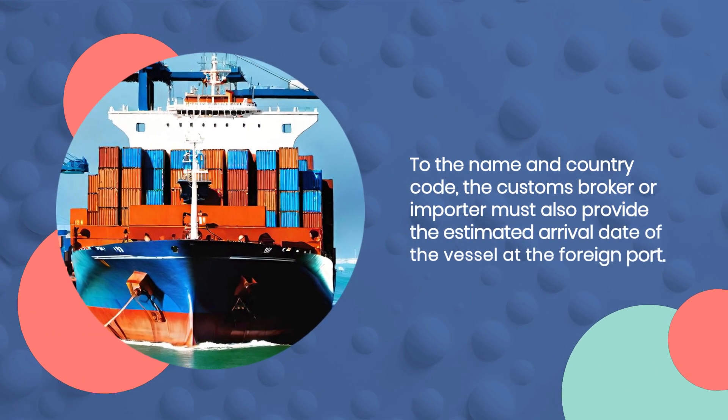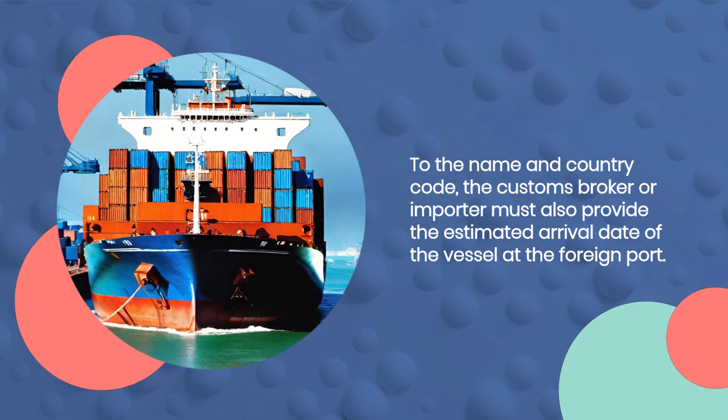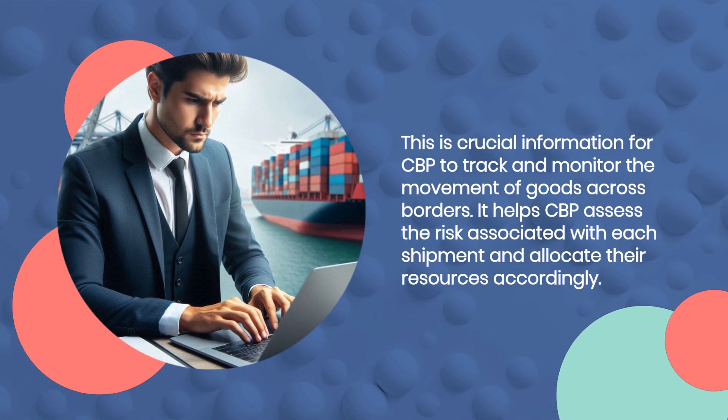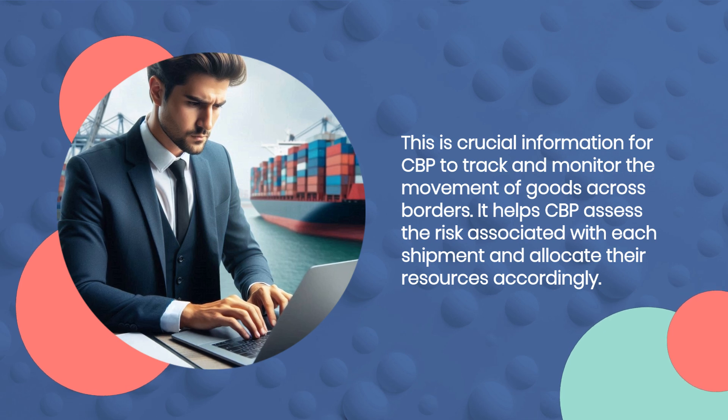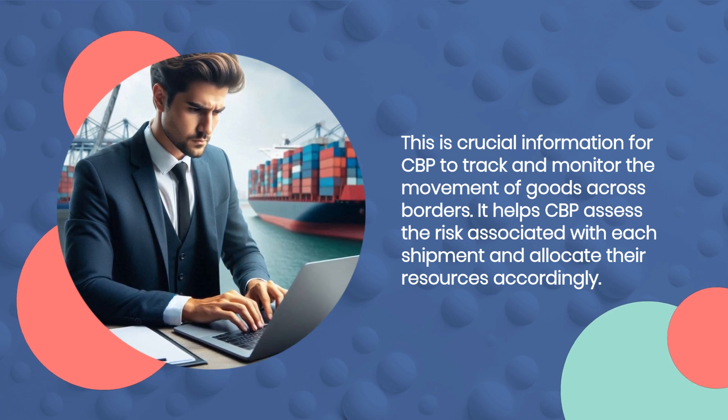In addition to the name and country code, the customs broker or importer must also provide the estimated arrival date of the vessel at the foreign port. This is crucial information for CBP to track and monitor the movement of goods across borders. It helps CBP assess the risk associated with each shipment and allocate their resources accordingly.